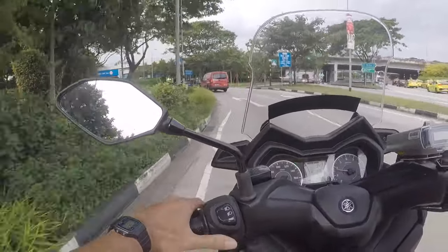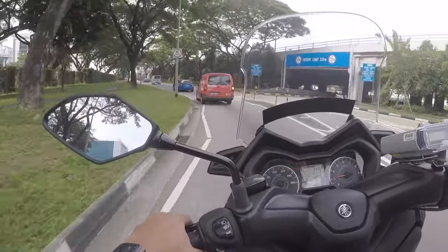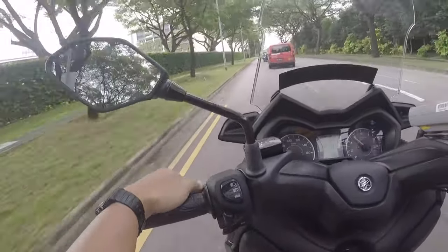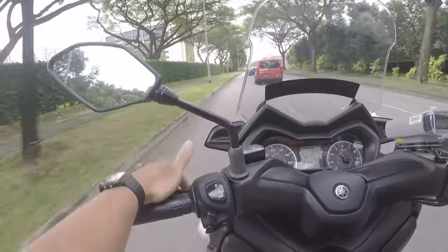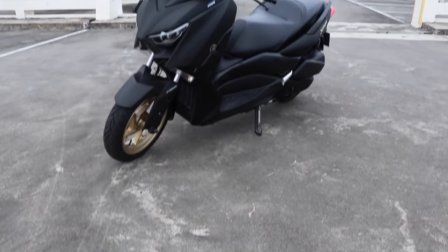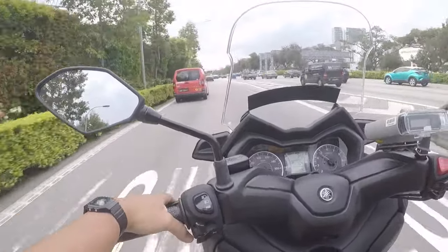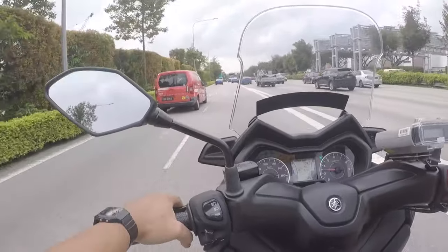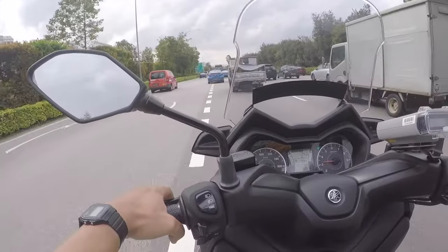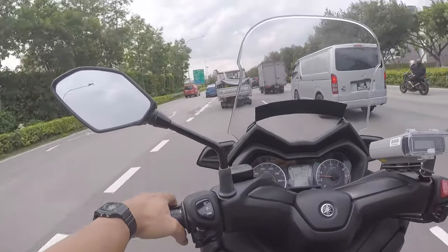We're going into the Central Expressway to see how the Yamaha X-Max 250 performs. I wouldn't expect it to perform that great because I've ridden the bike for quite a while now. The performance is pretty average because it's a 250cc, even though it's a class 2A, so it cannot really go that fast. We've got heavy traffic along Central Expressway and it's a bit daunting since I've never really lane-split with the X-Max 250 before. But we're going to try our best.